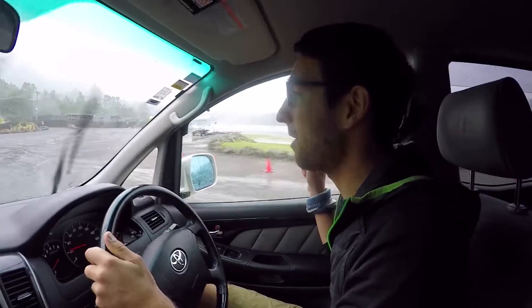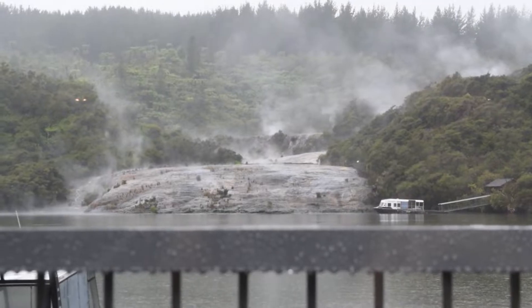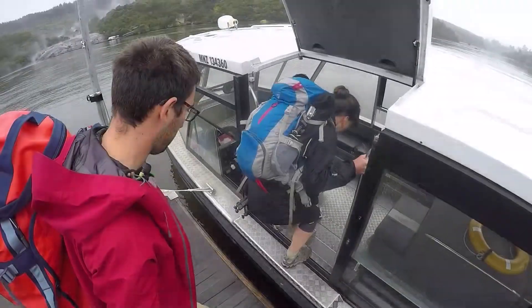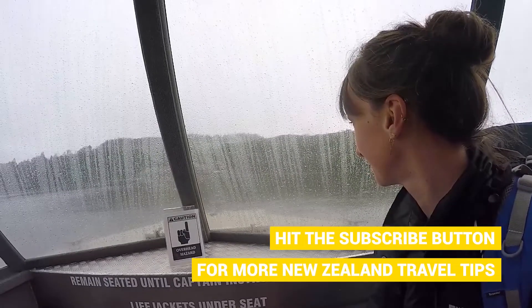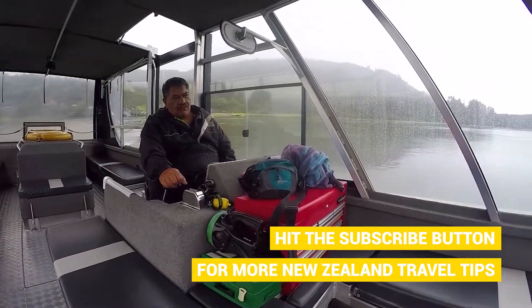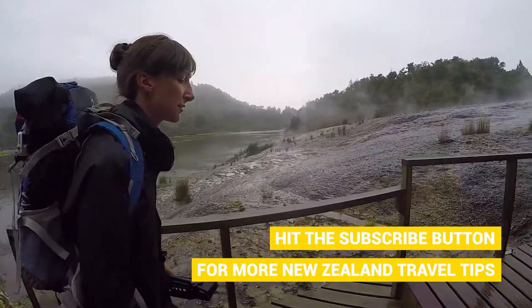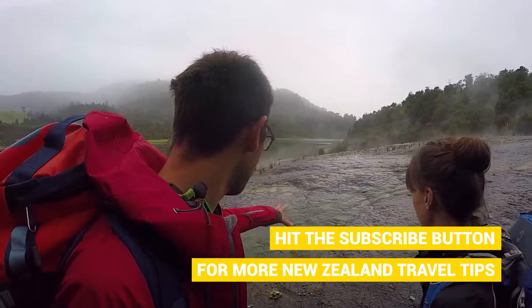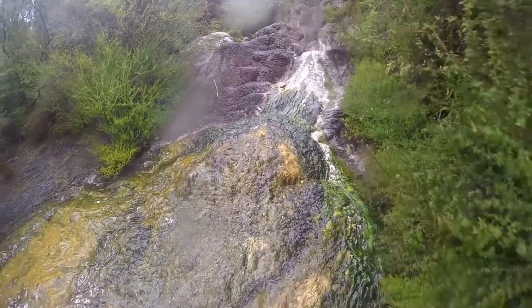It is raining so much today here in Rotorua, New Zealand, but believe it or not that is the perfect weather to go experience one of its many geothermal parks. Today we're going to Orakei Korako, one of the lesser known geothermal parks around the Rotorua area. It's a bit of a trek — you've got to take the car out of the city and then take a boat across the river. Orakei Korako is also known as the Hidden Valley, and as we seem to be the only ones here, we can definitely see why — though that might also have something to do with the rain.